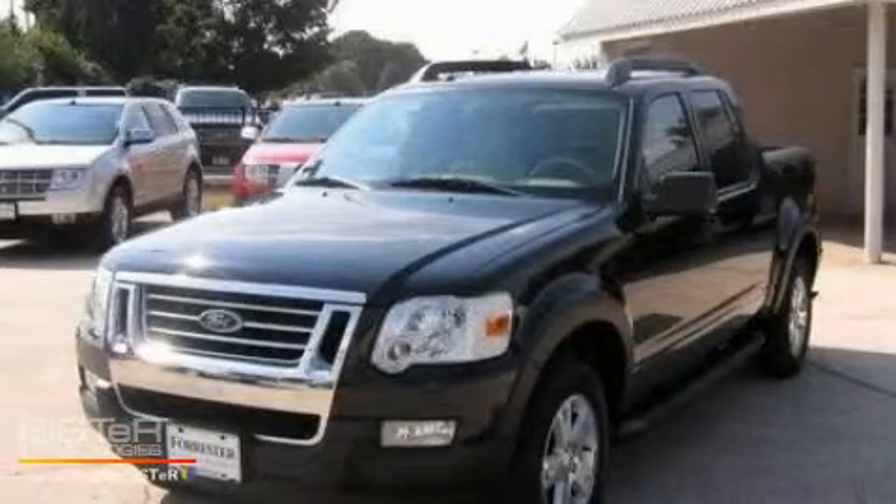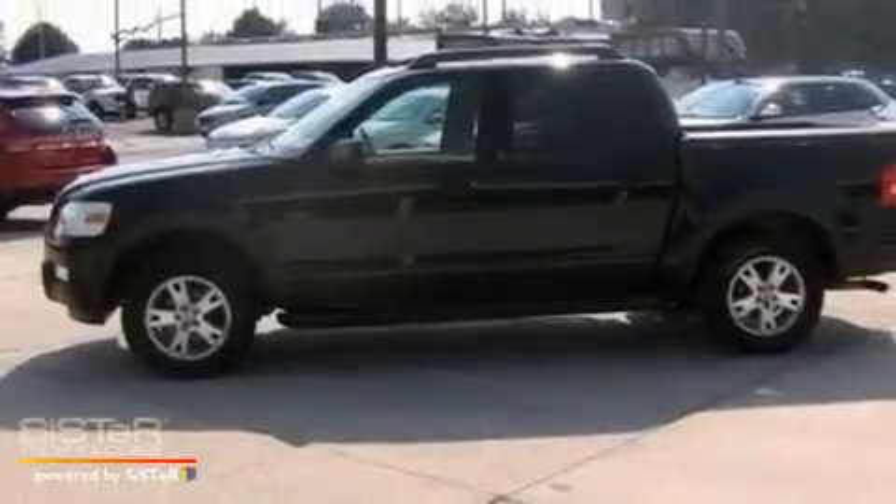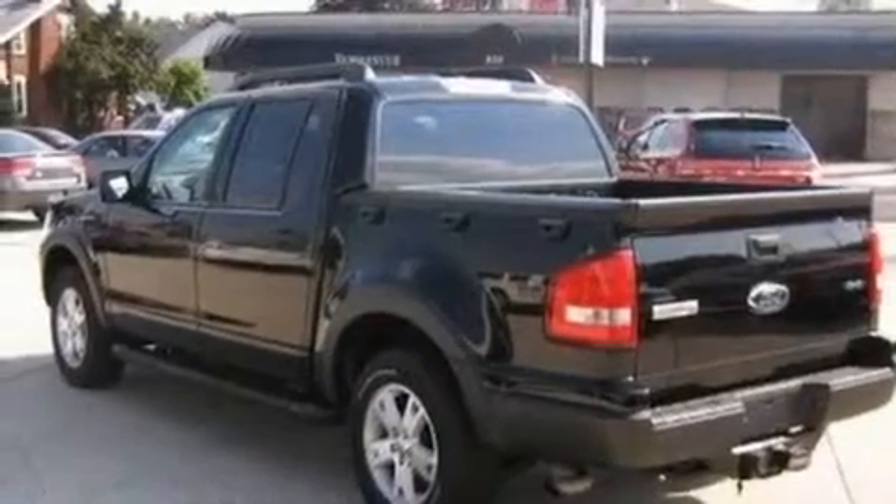This is a 2007 Ford Explorer, a big SUV for big fun. It has a 4.0 liter 6-cylinder engine, a 5-speed automatic transmission, and 4-wheel drive.